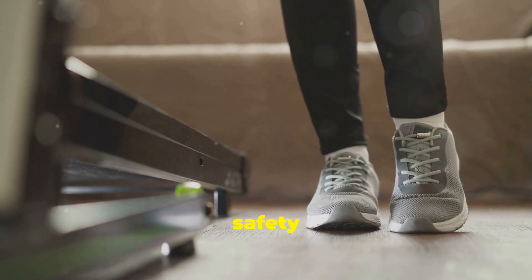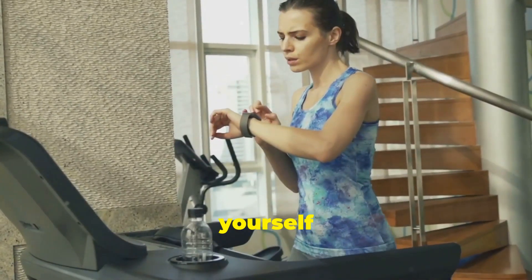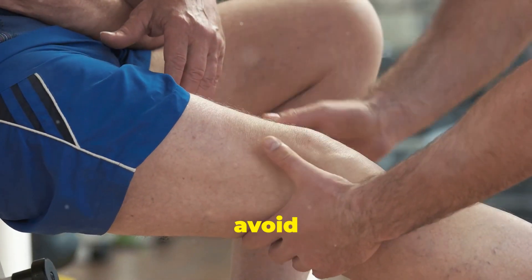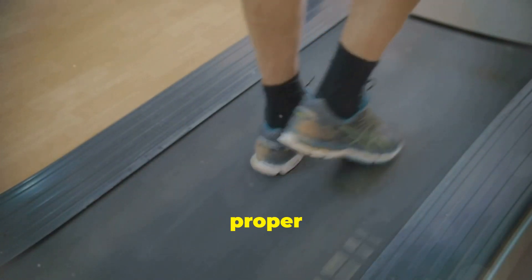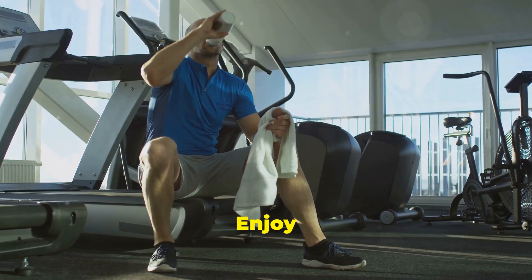No matter what you choose, safety is important. Start slowly and listen to your body — don't push yourself too hard. Gradually increase your workout time to help avoid injuries. Remember to wear proper footwear, stay hydrated by drinking plenty of water, and take breaks when you need them. Enjoy your workouts.